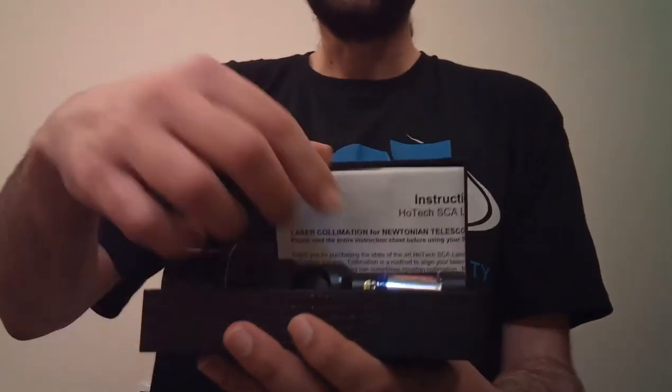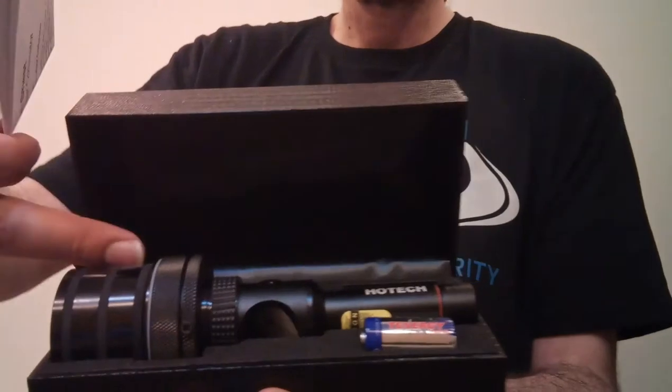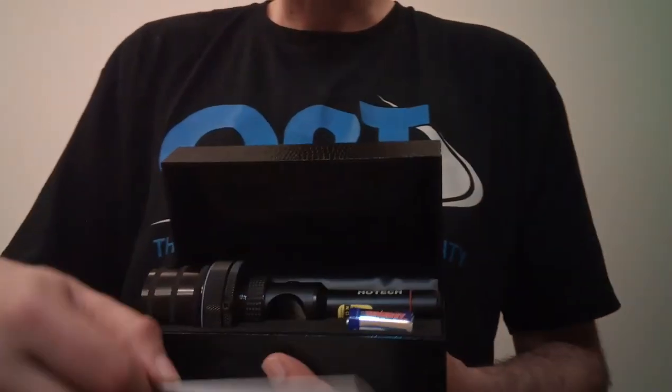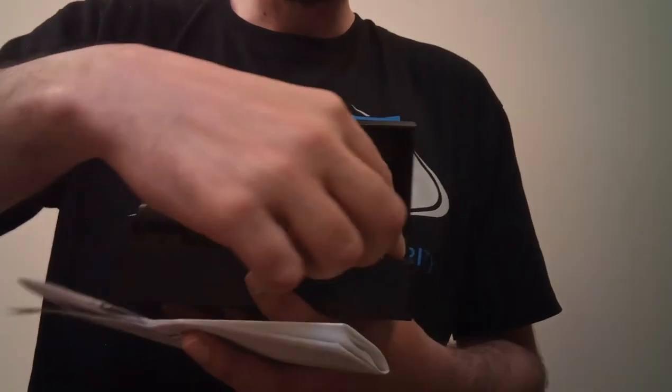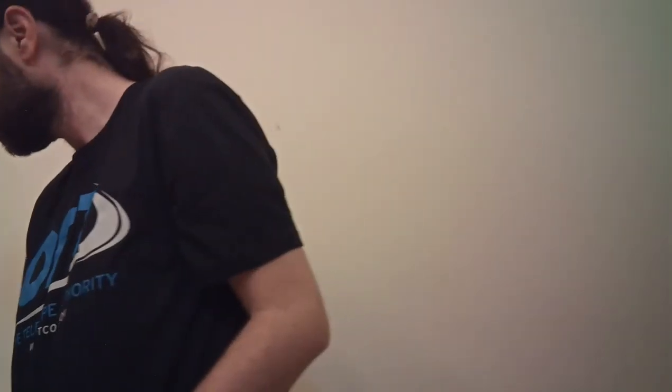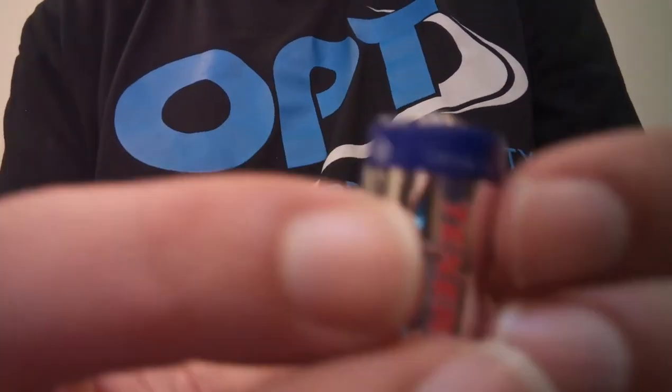The Hotatech collimator comes in a nice leather-style box — I think it's snake or crocodile leather. Inside we have the instruction sheet, the collimator itself, and the battery. For the battery, you have to put it with the positive side facing inward, otherwise the lid won't close. The battery type is a CR123A 3-volt battery.